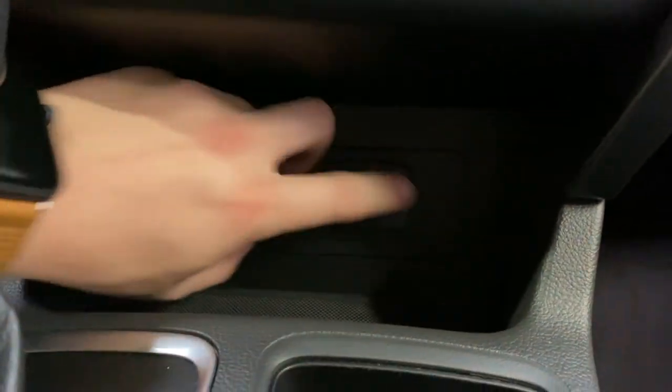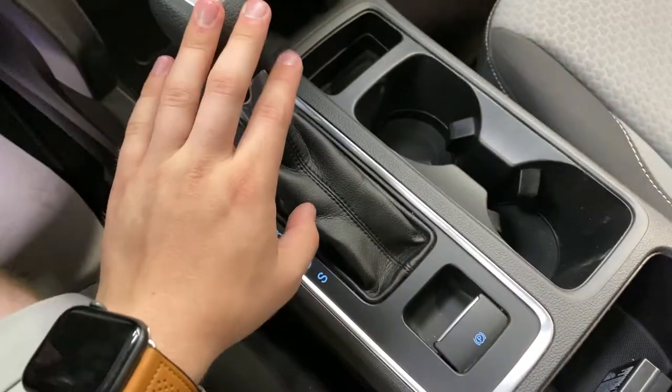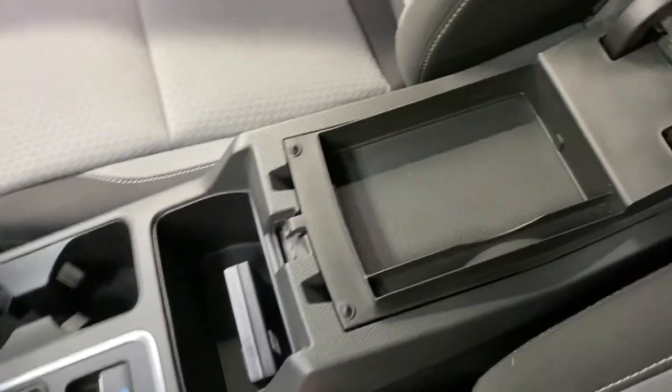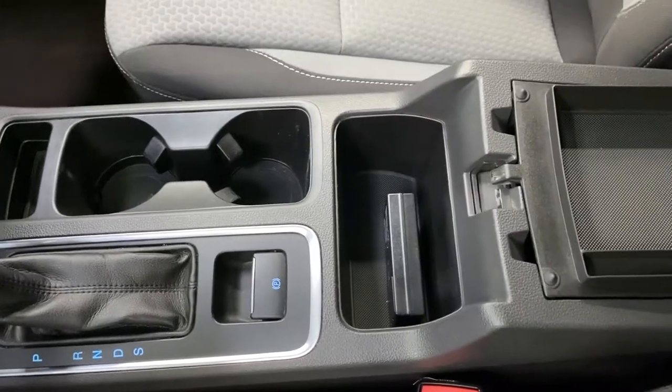Down further you have a USB port and a 12-volt outlet located right there. The center console has your shifter and two cup holders with some storage area. You also have a center console cubby — you can open it on one side or go deeper into the center console.